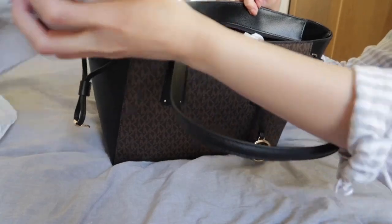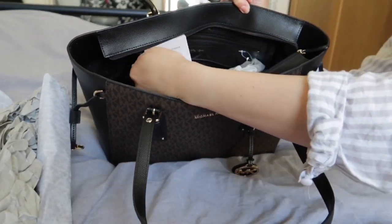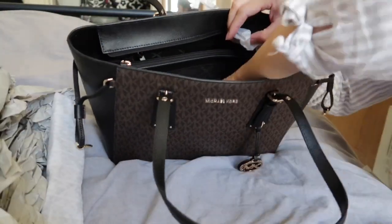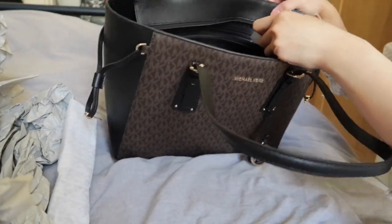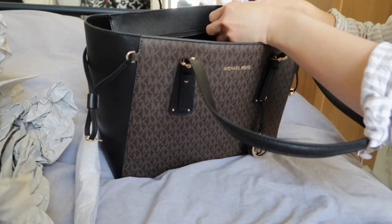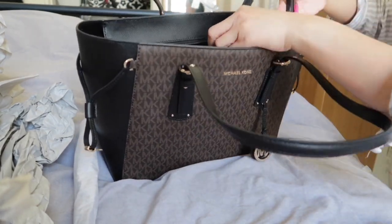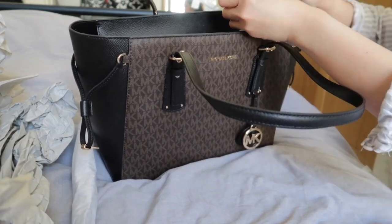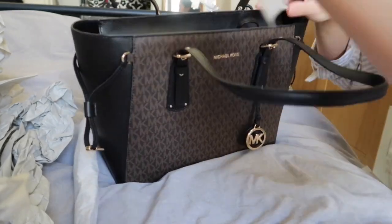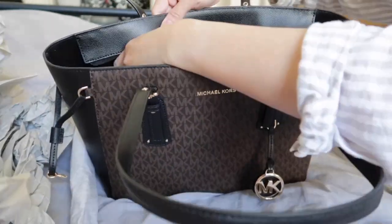The zippers are still wrapped in paper. There's also like a wristlet kind of piece inside the bag.